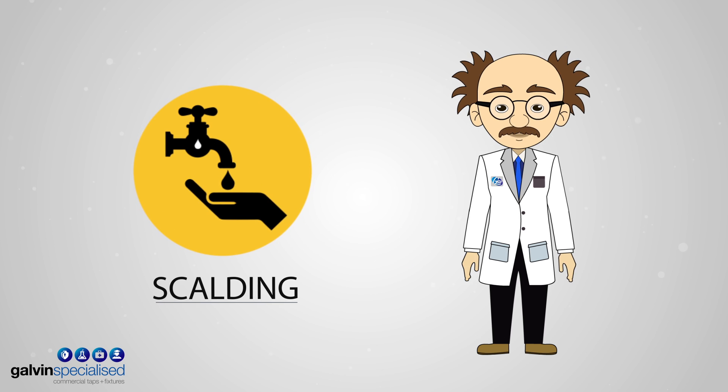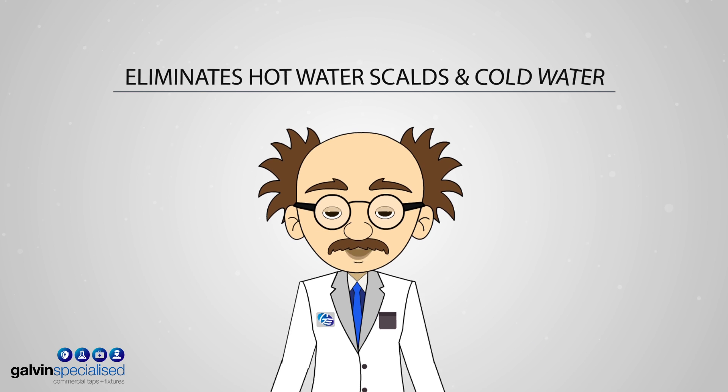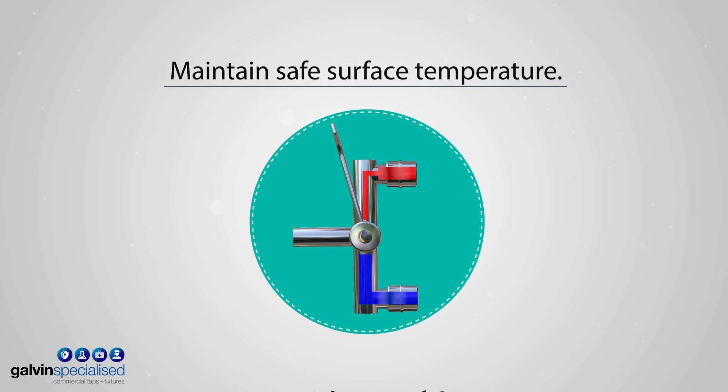Next, scald protection. Clinimix delivers temperature-controlled heated water. Hot water supply shuts off if there is a sudden loss of cold water supply, or vice versa. The body of the Clinimix Wall Progressive Mixer has an insulated internal fitting, keeping it cool to the touch.